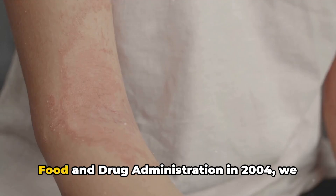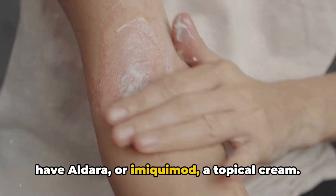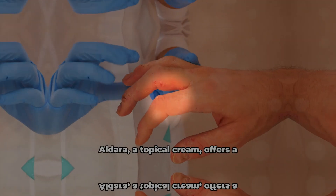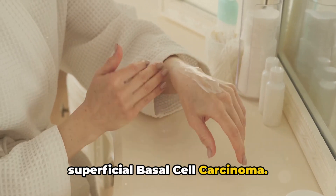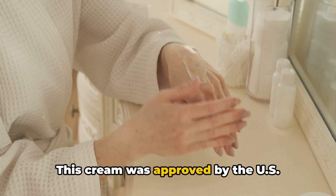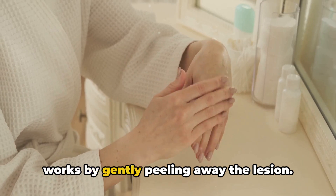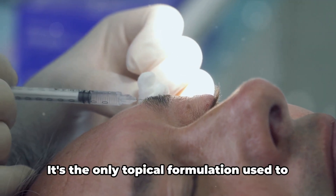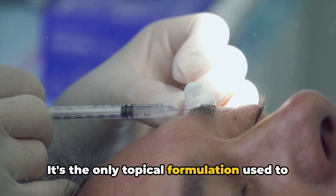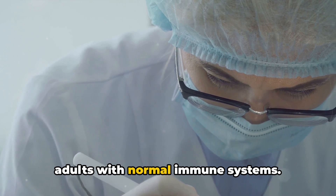Approved by the U.S. Food and Drug Administration in 2004, we have Aldara, or Imiquimod — a topical cream that offers a non-invasive approach to treating superficial basal cell carcinoma. Aldara is unique in its kind: it's the only topical formulation used to treat superficial basal cell carcinoma in adults with normal immune systems.